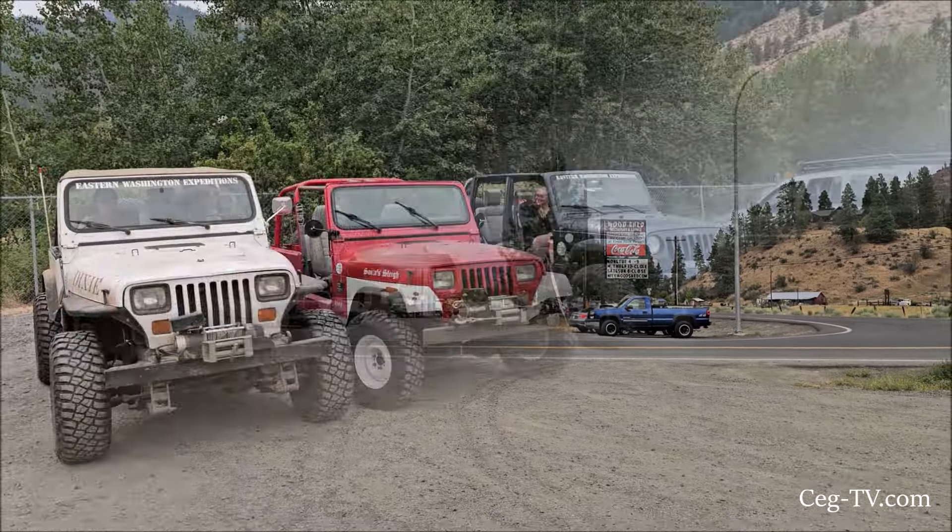Yeah, it's hot and muggy out here. We're taking a break at the bottom of the hill and the dogs get some water.